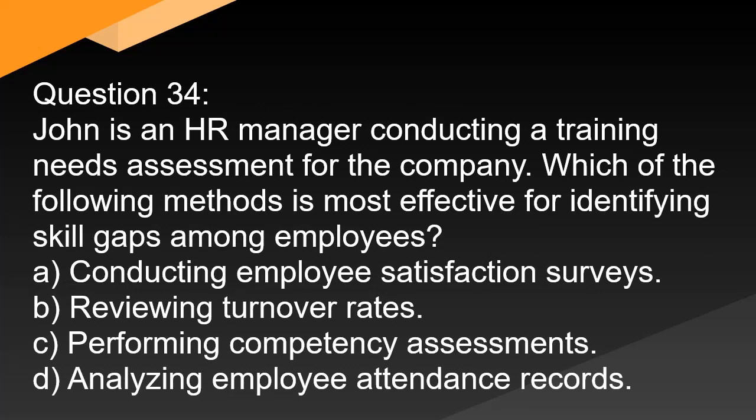Question 34. John is an HR manager conducting a training needs assessment for the company. Which of the following methods is most effective for identifying skill gaps among employees? A. Conducting employee satisfaction surveys. B. Reviewing turnover rates. C. Performing competency assessments. D. Analyzing employee attendance records.